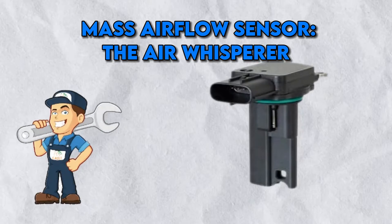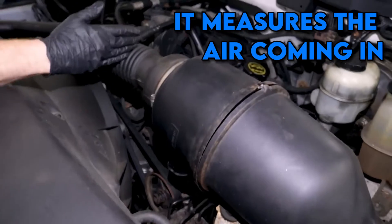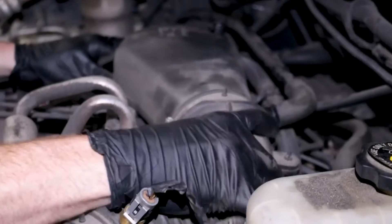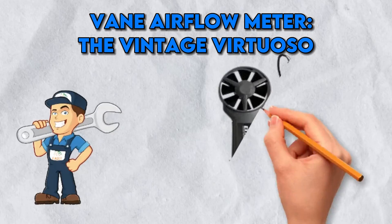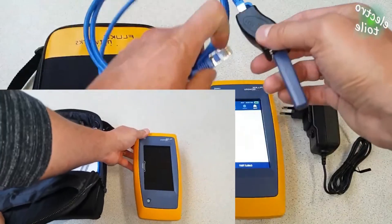Mass Airflow Sensor — the air whisperer. The mass airflow sensor, or MAF, is your engine's air whisperer. It measures the air coming in like a bouncer at a club, making sure the right amount enters. It's crucial for maintaining air-fuel harmony. Get this wrong and your engine could either choke or gasp for air like a fish out of water.